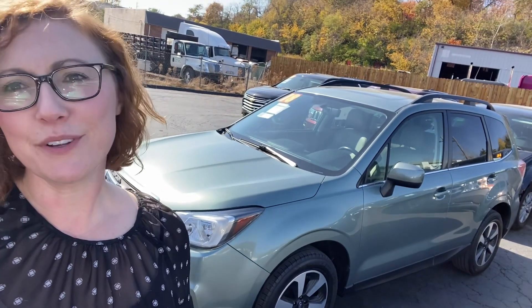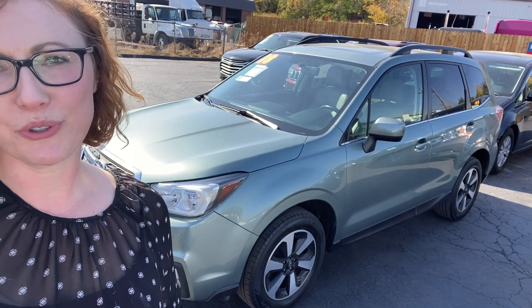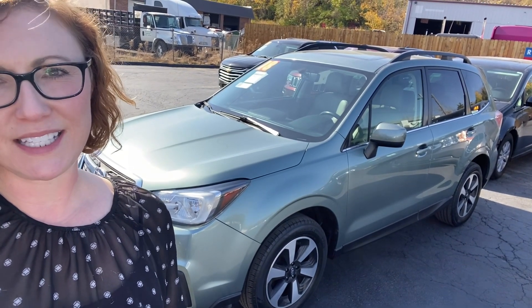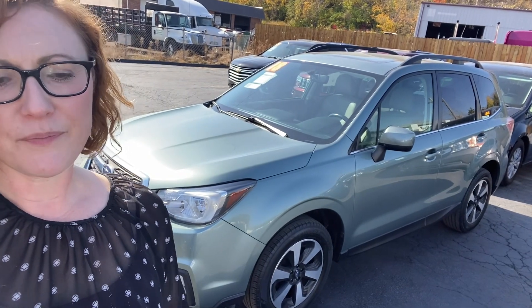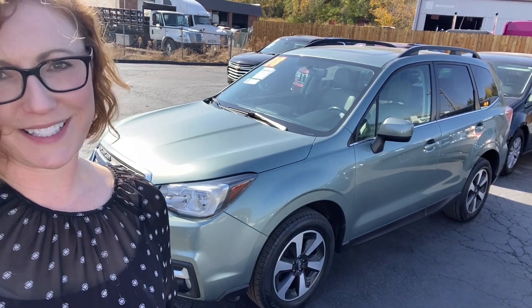Hi, I'm Meredith Reynolds with Reynolds Automotive in Merriam, Kansas. Behind me I have the very popular Subaru Forester. This one is a 2018 Limited. It's an all-wheel drive, in green with gray leather, and it's in really great shape. So let's take a look.